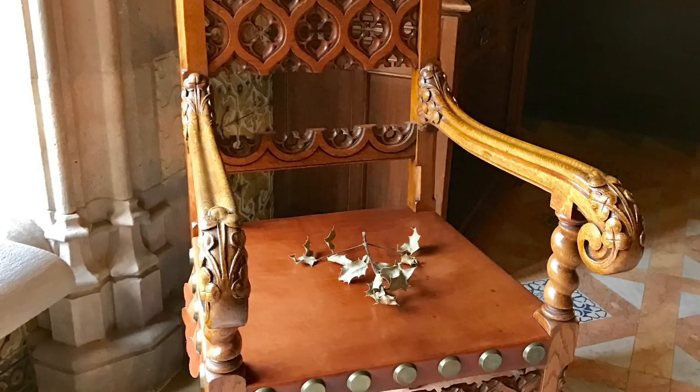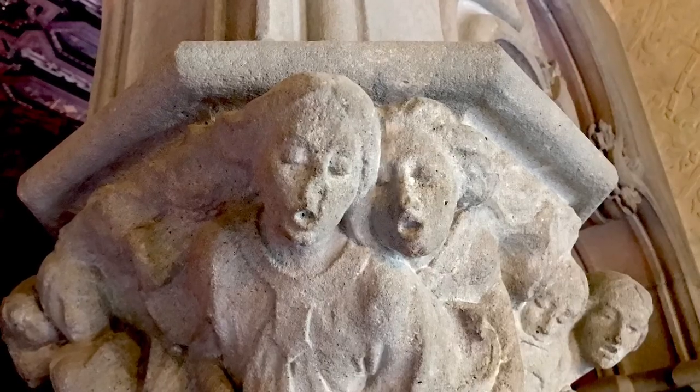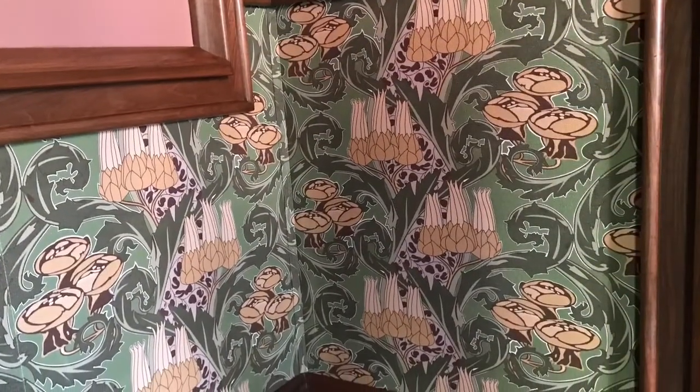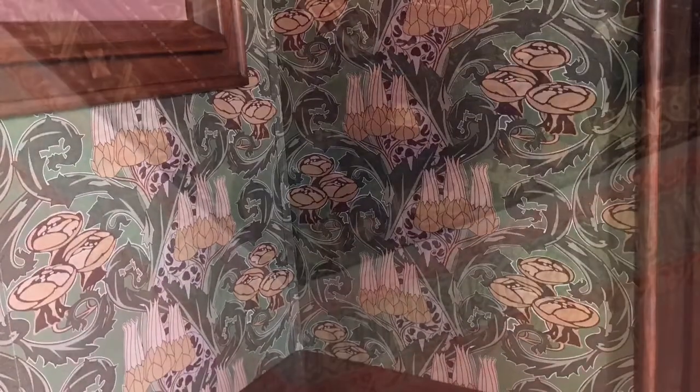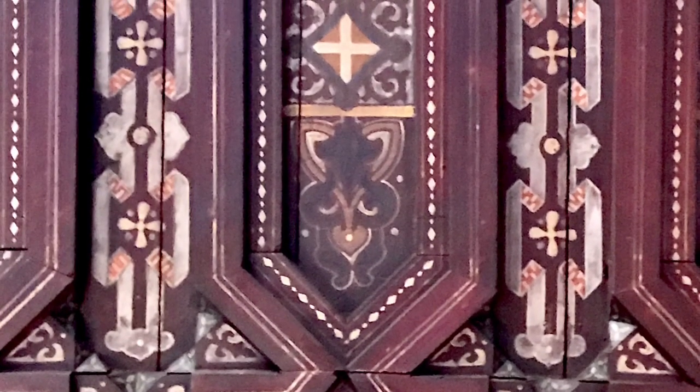A superb chair. The wainscoting is hand-painted English Arnavaux silk. And then above, at the top, are graphics that read in Catalonian poetry. This says Catalonia.